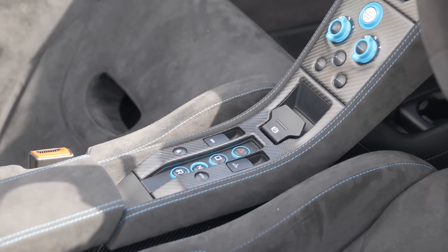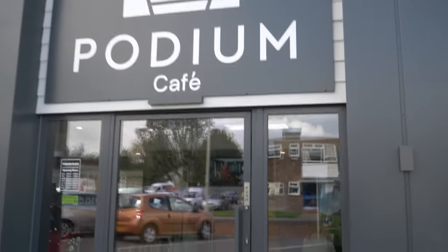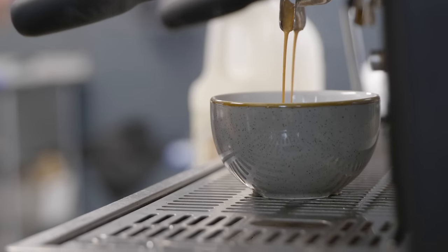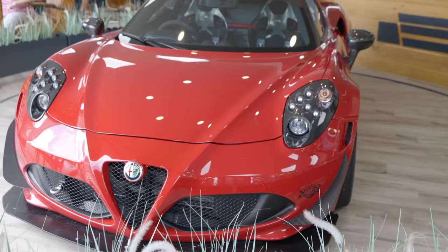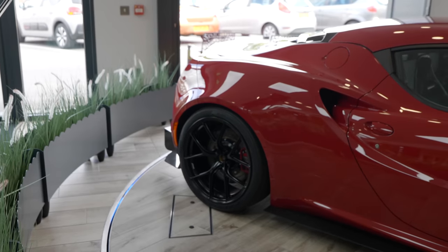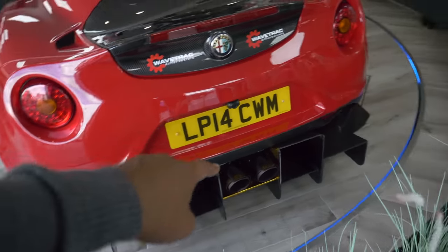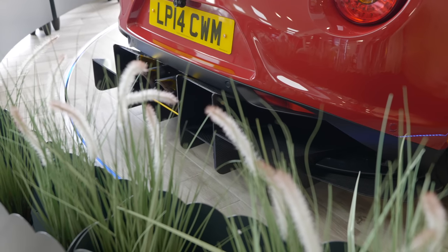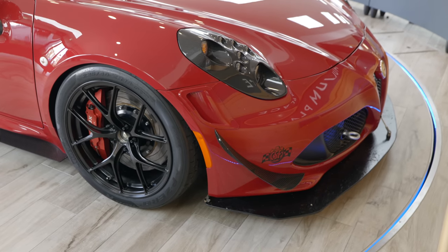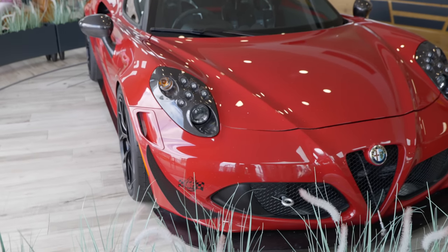As soon as you walk in, you see this absolutely stunning Alfa Romeo 4C — I don't know if it's some sort of track spec, but it looks absolutely epic. It's got an incredible carbon fibre rear engine cover, an insane diffuser, massive exhaust pipes, slightly wider wheels, and an incredible splitter along the side and front with canards. Definitely a track spec car with carbon fibre bucket seats, carbon fibre wing mirrors, and carbon lights. It looks amazing.